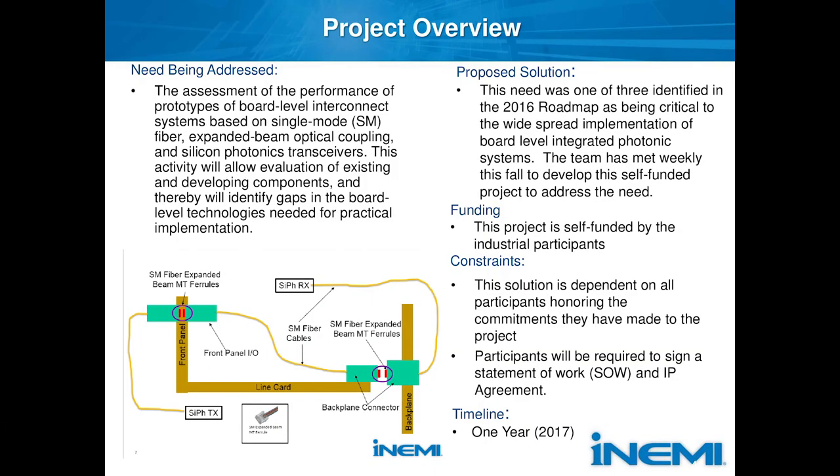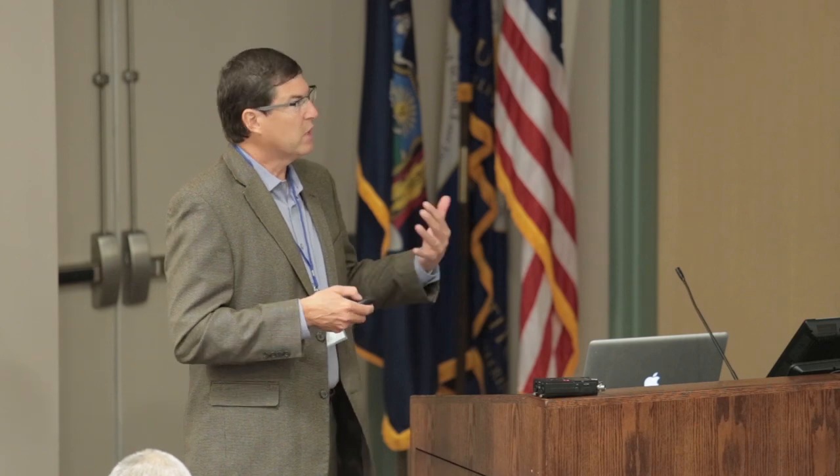We're also trying to look at what the next phase of these projects will be. Maybe we'll have silicon photonics devices mounted directly on board optics, or maybe these devices will meet directly to the optical backplane connectors in the future. So this is kind of phase one of doing something fairly simplistic and high-level, but which has not yet been done in the industry.